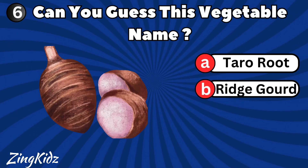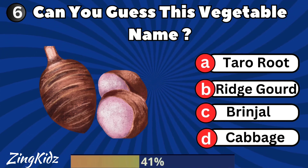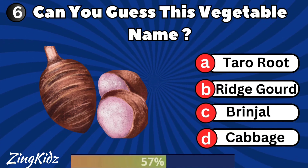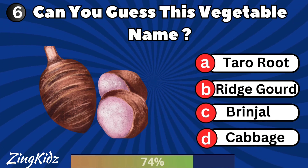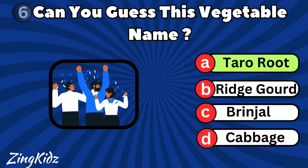Can you guess this vegetable name? Taro Root is the correct answer.